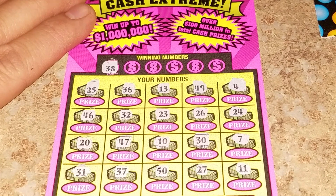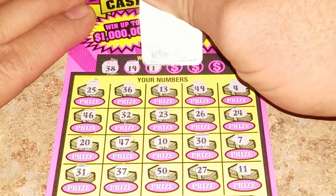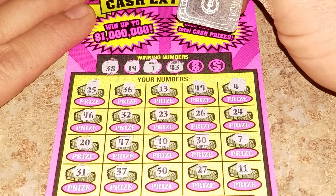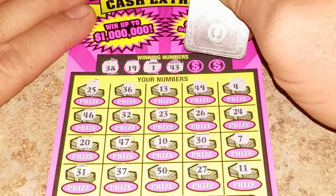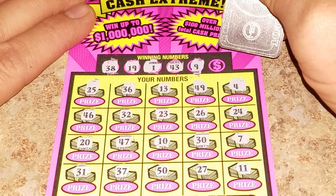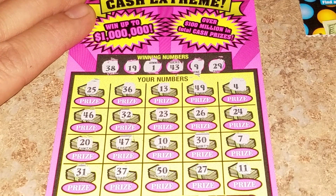No 38. We have a 19. Number one — do we have a 43? No. 9 — we have a 10. Alright, last shot: 20... and it looks like it's a dud too.